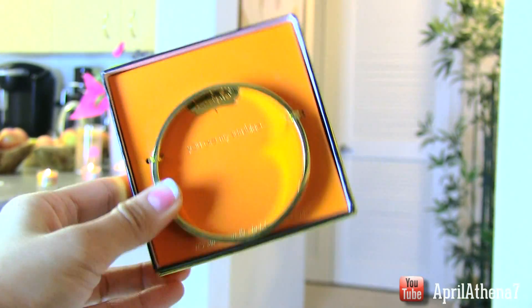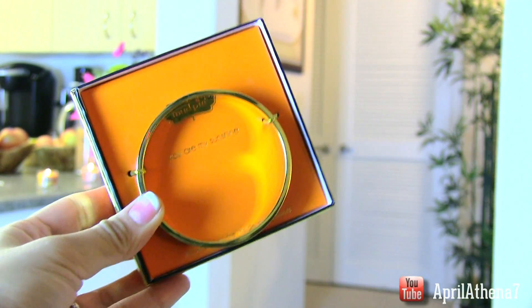We have a bracelet here — it's a nice simple bracelet. It's gold with a little bit of a design on it, very classic. A nice simple gift like this — you don't need to spend a ton of money. You don't have to spend thousands; it's the thought that counts.